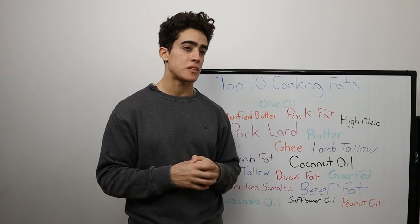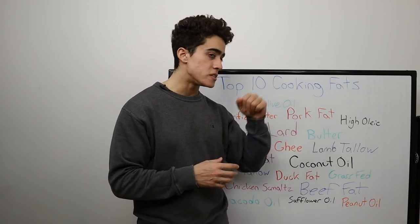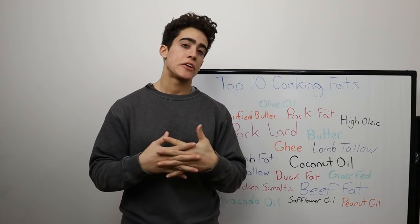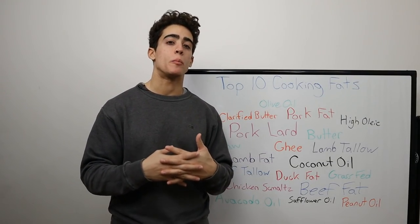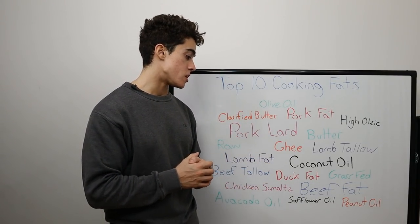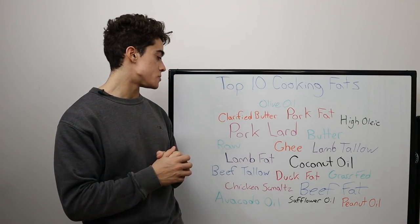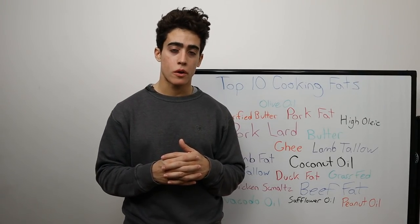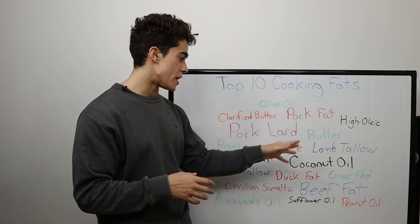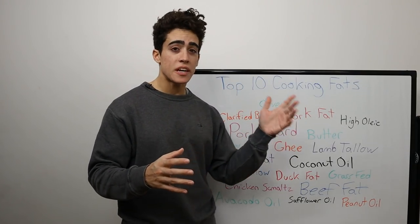A good example of this might be someone that eats conventional feedlot bacon and eggs on a carnivore diet but avoids seed oils like the plague. If the animal product is low quality, you're still getting that same high omega-6 linoleic acid content which is contained in vegetable seed oils — so we definitely can't overlook that. But thank you guys for joining me. Hopefully this helps you figure out what fat you should be cooking with. This probably answers why you see me cook with a lot of coconut oil lately — it's pretty high up on the list and reasonably convenient.